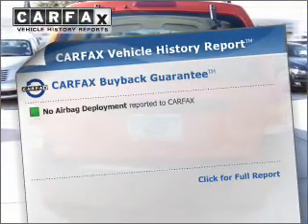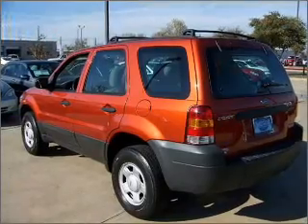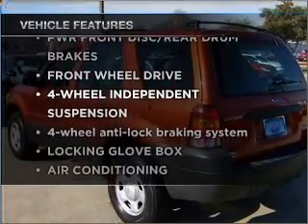Know the history on this ride and greatly reduce your buying risk with the included Carfax Vehicle History Report. Plus, enjoy these notable features that are included in this vehicle.